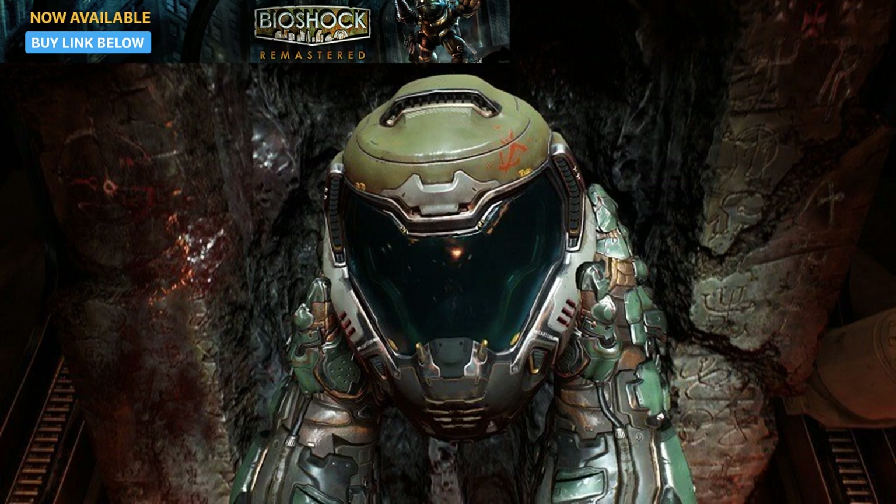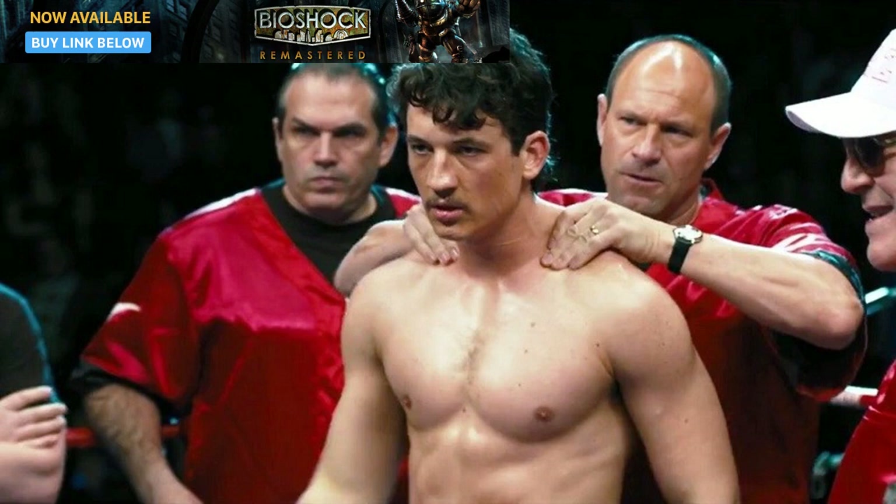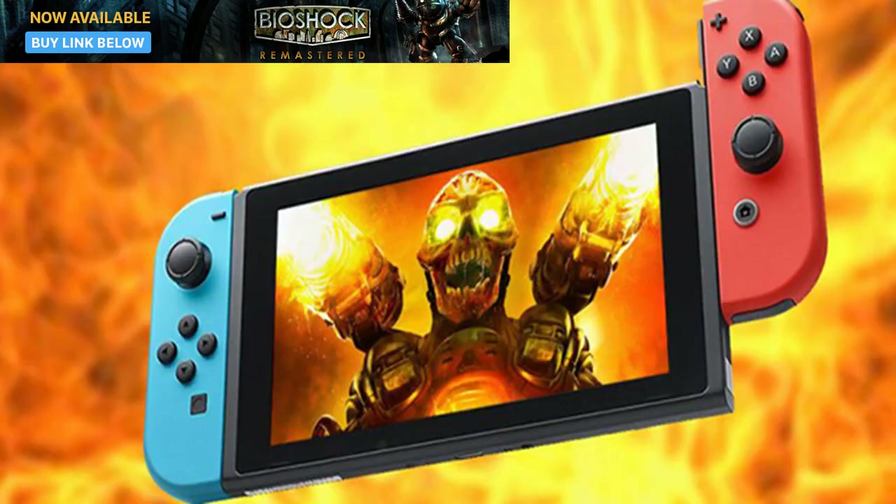And holy smokes does it look good. Technically, there's a lot going on with this port. Development duties were handed over to Panic Button, who are also working on Rocket League for the Switch. They've used the scalability of the id Tech 6 engine to produce wondrous results. Doom runs at a lower dynamic resolution than any other console version, and is targeting a locked 30fps instead of 60fps.